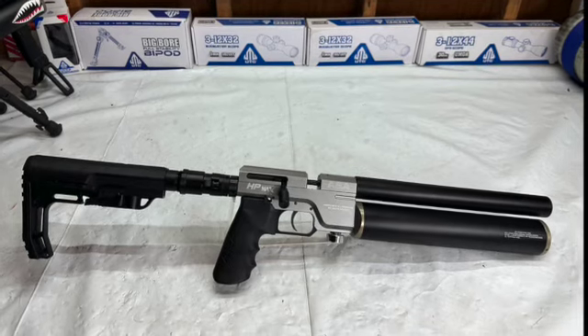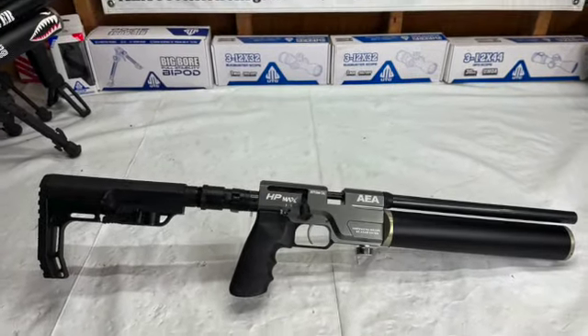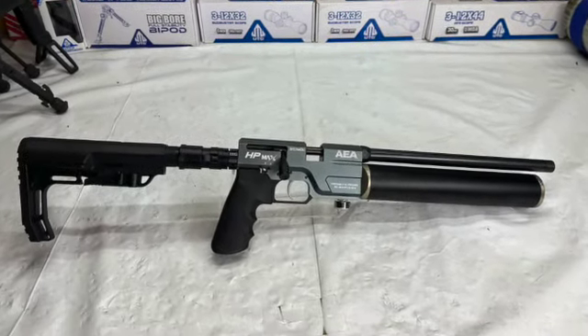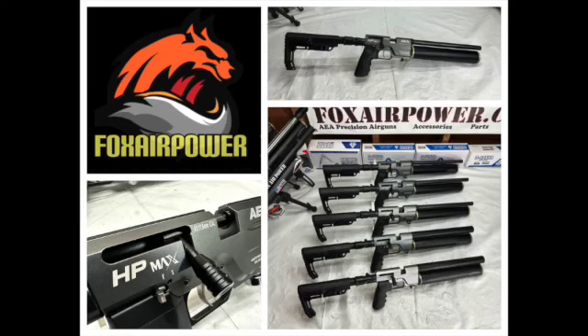I have them in 30 caliber, 35 caliber, 45 caliber, 50 caliber, and the mighty 51 caliber. I want to remind everybody that you can find these here at FoxAirPower.com along with a lot of other cool airguns and accessories.